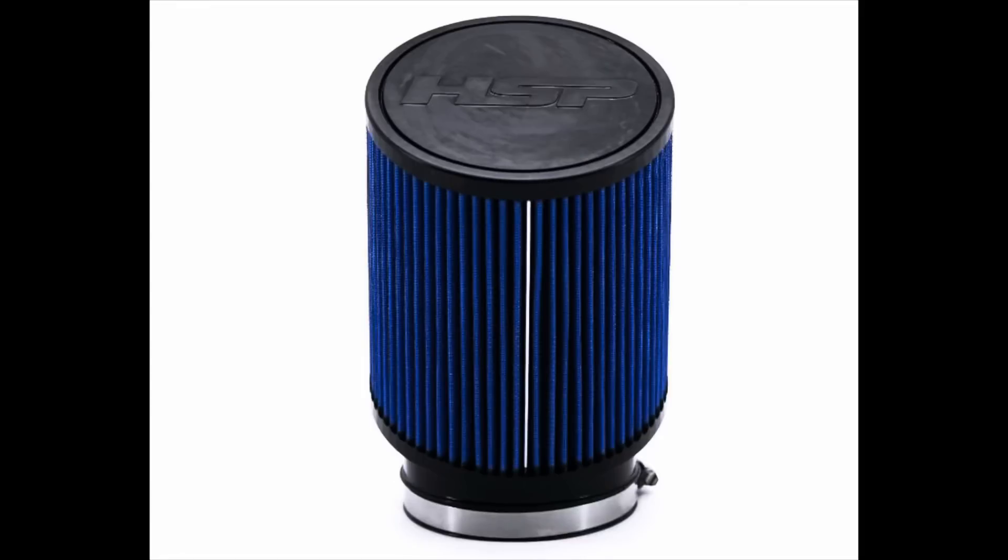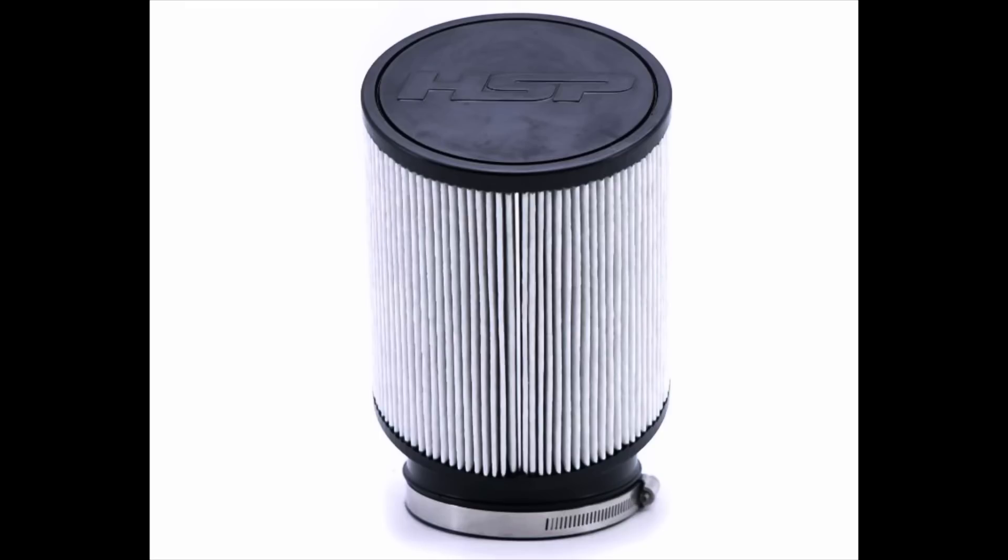Most of you guys know when you purchase an aftermarket air filter, which a lot of you guys already have on your diesel trucks, they come pre-oiled. And then of course, some guys like the dry air filters, which I'm more of a dry air filter kind of guy. Well, do the oily air filters actually destroy your engine or cause any damage? We're going to answer that here in this video today.